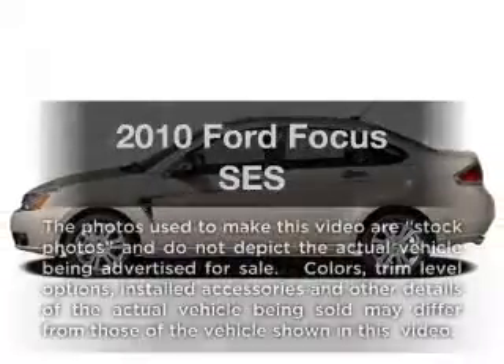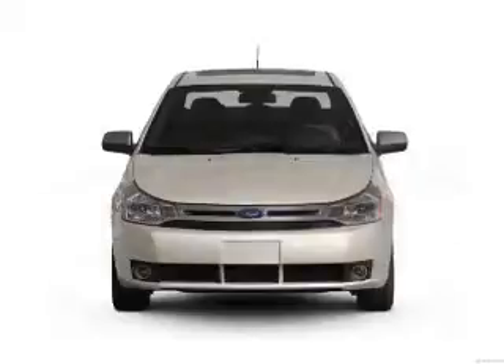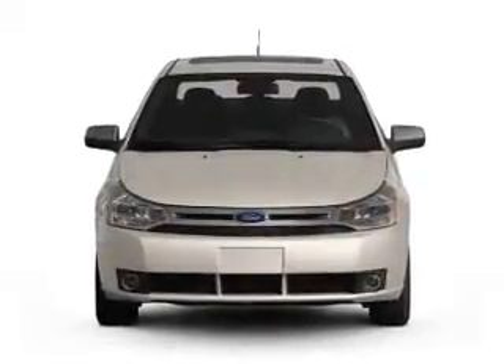Check out this 2010 Ford Focus. Everything you need under one roof with this great vehicle, with an efficient four-cylinder engine driven by an automatic transmission.